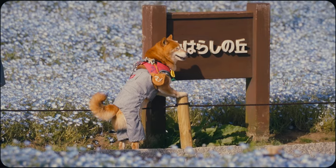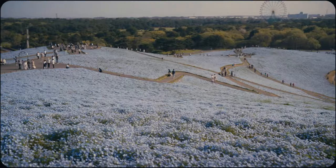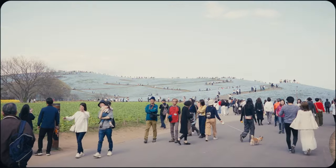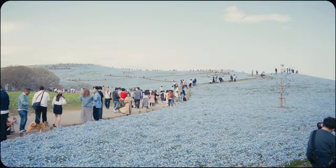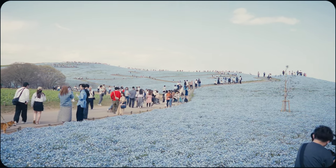While each flower is small and delicate on its own, experiencing over five million of them blooming in an awe-inspiring floral ocean is a sight to behold. The simultaneous harmony of blue flowers, sky and ocean is a one-of-a-kind spectacle worth witnessing.